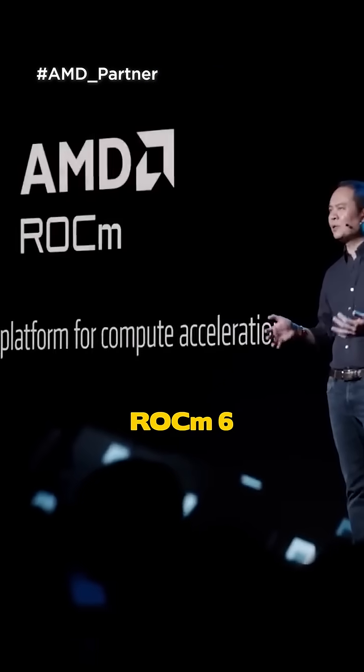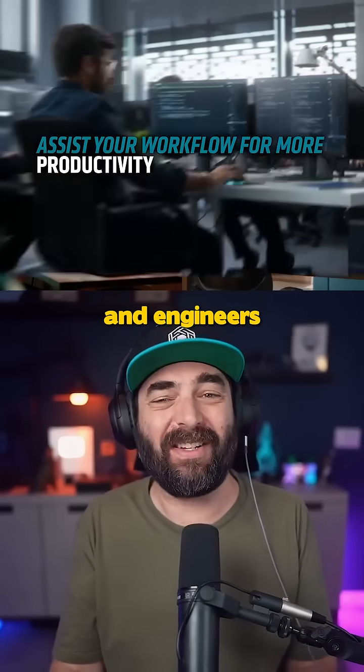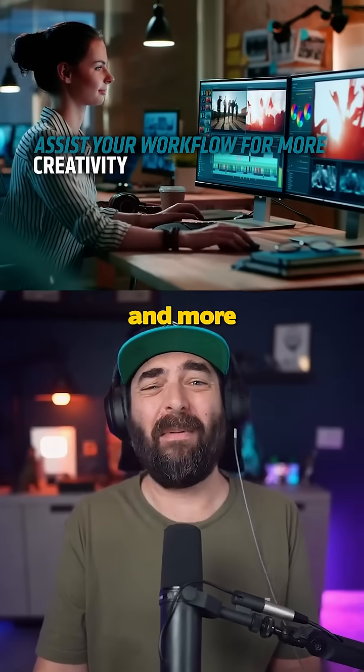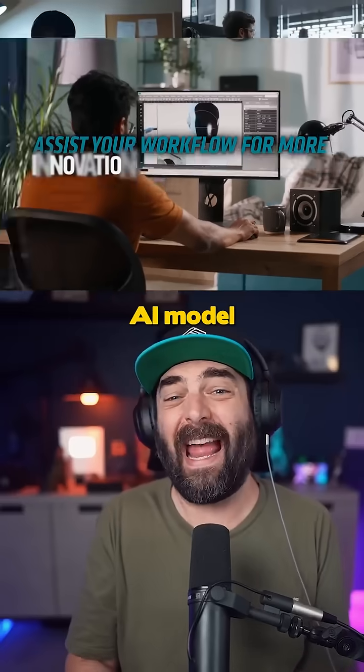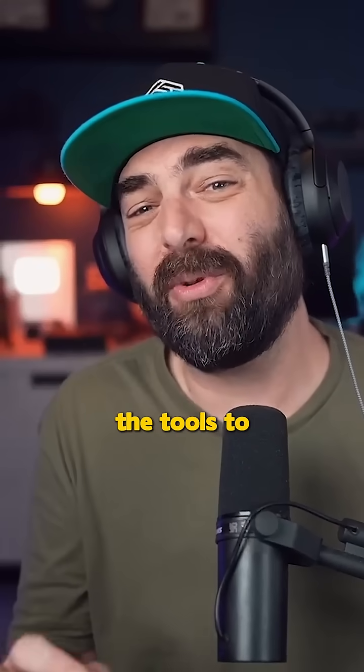AMD just released ROCm 6. It's an open platform that helps developers, researchers, and engineers build and run high performance applications faster and more efficiently. Whether someone's training an AI model, doing climate simulations, or designing new materials, ROCm 6 gives them the tools to get it done.